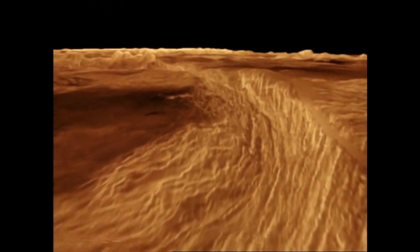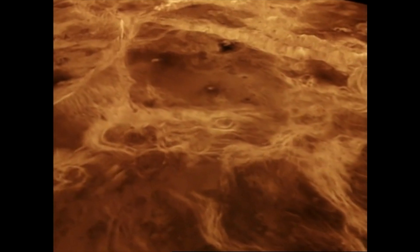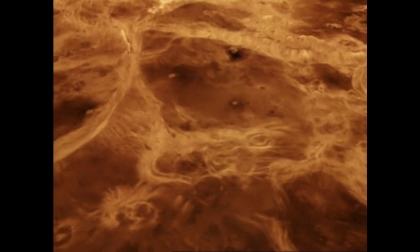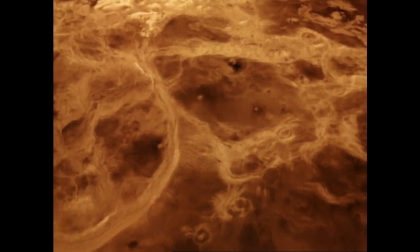The 3D images revealed giant blisters that had oozed lava from every crack, and the surface of Venus seemed to be cut with channels. They looked like long rivers going across the surface of the planet, but we know with Venus's incredibly high surface temperatures there's no way that water could have formed those channels, so they had to have been formed by lava.